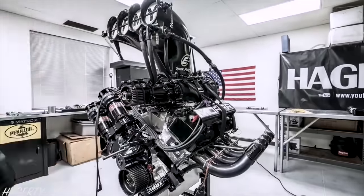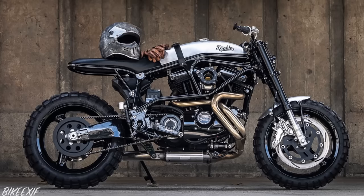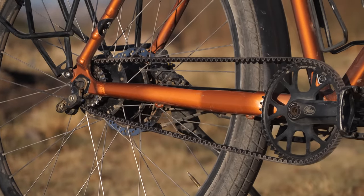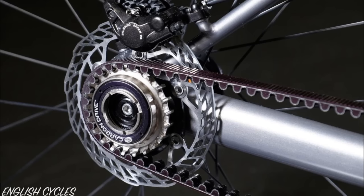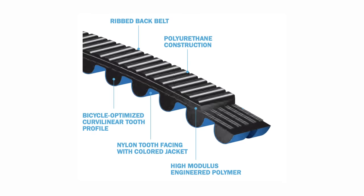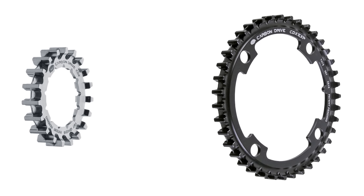So what is belt drive? Belts are used to run the blowers on 10,000 horsepower racing engines, the powertrains of 150 horsepower motorbikes and more recently the drivetrains of many bicycles. Gates Corporation invented their first automotive belts about a century ago and today they're the most popular brand of belt system for bikes. The belts themselves are made from a polymer reinforced using multiple carbon fibre cords, usually paired with stainless steel cogs and durable alloy chainrings.